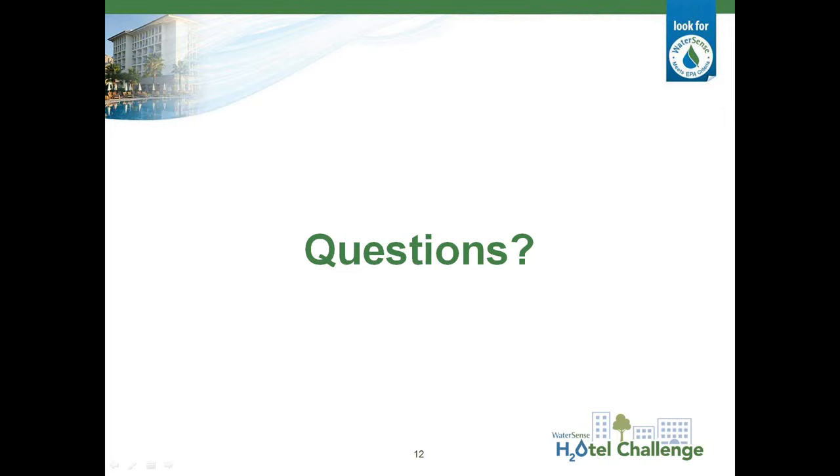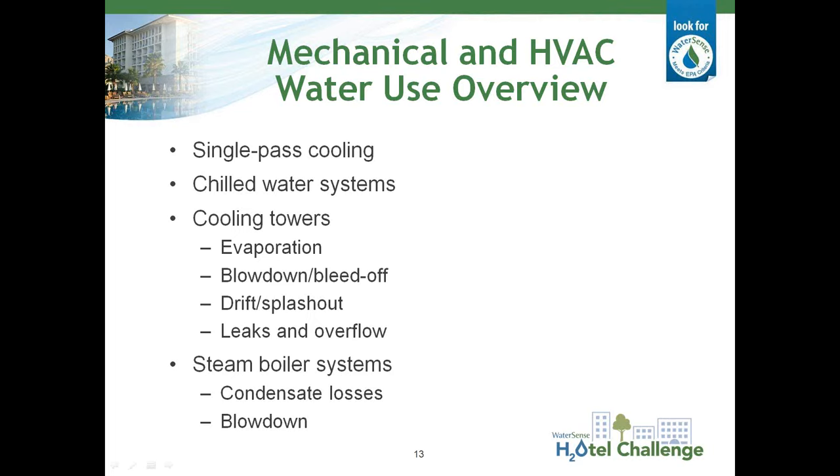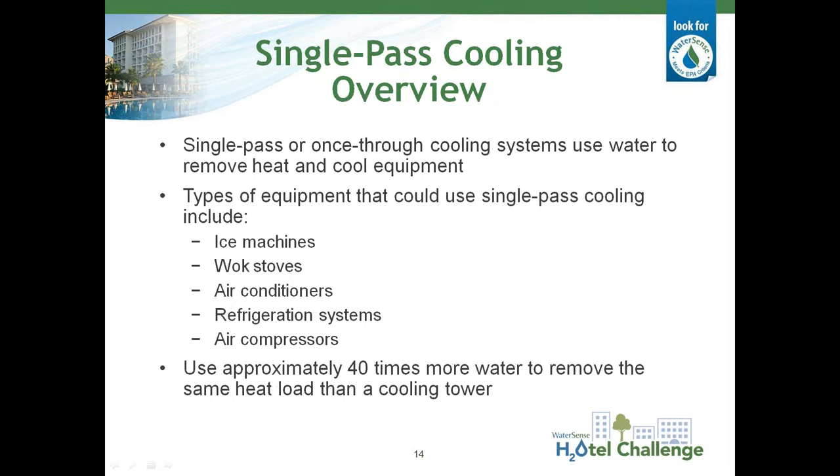It looks like we don't have any questions for now, so I'd like to invite Roy Sieber to cover water use and efficiency in mechanical and HVAC systems. This next section of the presentation is going to provide an overview of the mechanical systems that frequently occur in hotels, and we're going to talk about how those systems use water and the steps that you can take to make them more efficient. In particular, I'm going to focus on the use of single-pass cooling water, chilled water systems used for space cooling, cooling towers, and steam boiler systems.